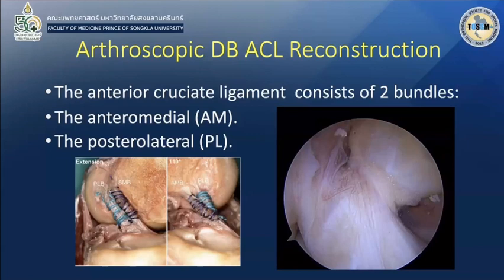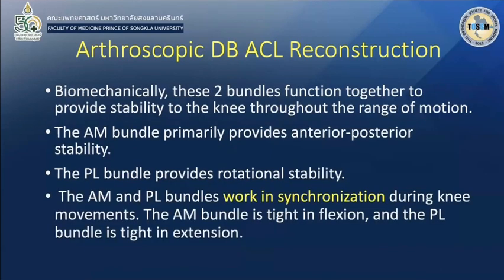As everyone knows, the ACL is considered to have two bundles: the AM bundle (anteromedial) and the PL bundle (posterolateral). This bundle arrangement provides different stability. The AM bundle primarily provides anterior-posterior stability, and the posterolateral bundle provides rotational stability. In fact, the AM and PL bundles work together in synchronization during knee movement.